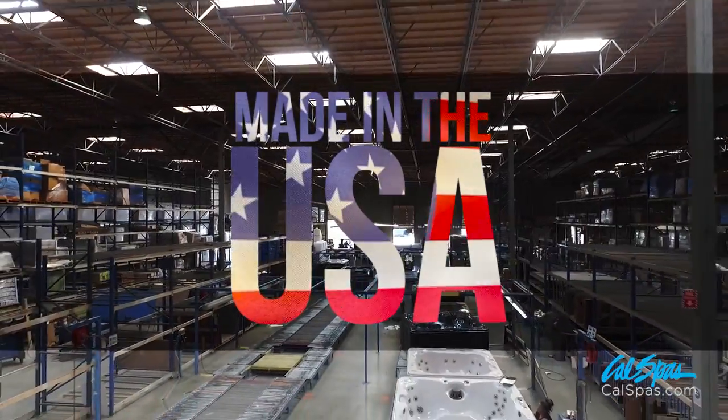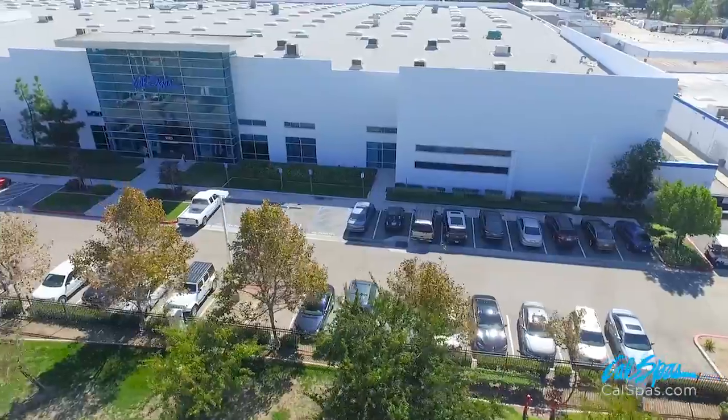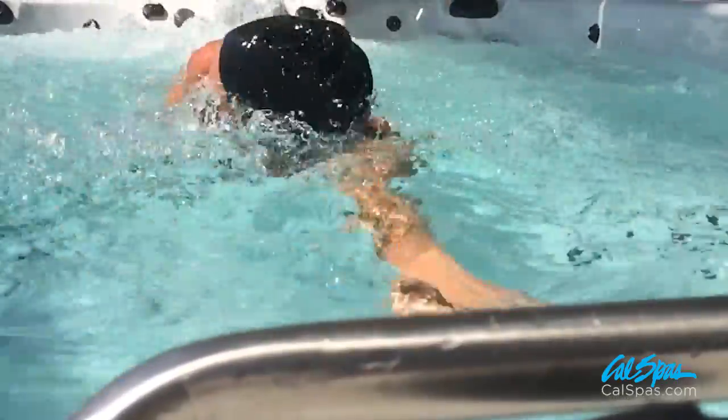Cal Spa's Home Resort products are designed and manufactured in the USA. Only Cal Spas offers the largest and most complete selection of hot tubs, in-ground spas, swim, and fitness spas to fit every home and lifestyle.